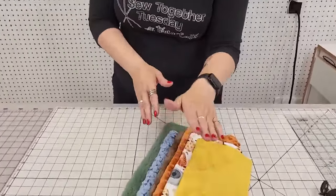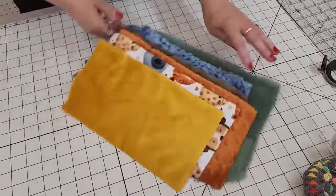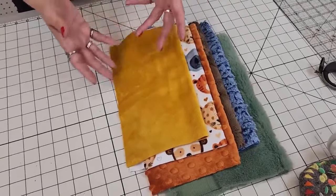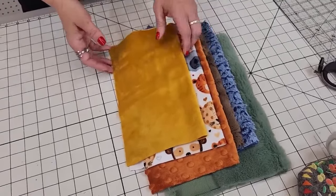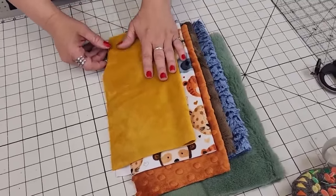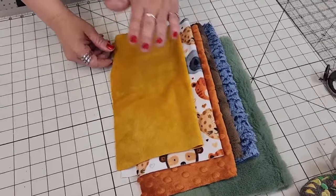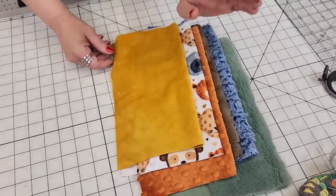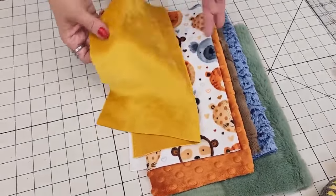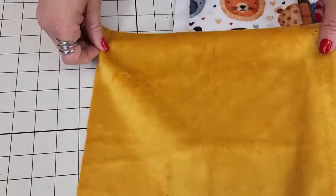Let's look at a variety of our cuddle minky fabrics. We have a ton of different colors — about 150 or so different solid colors, hundreds of prints, and then a lot of luxe cuddles. We'll talk about those. There's a big variety; I'm just showing you a handful today.